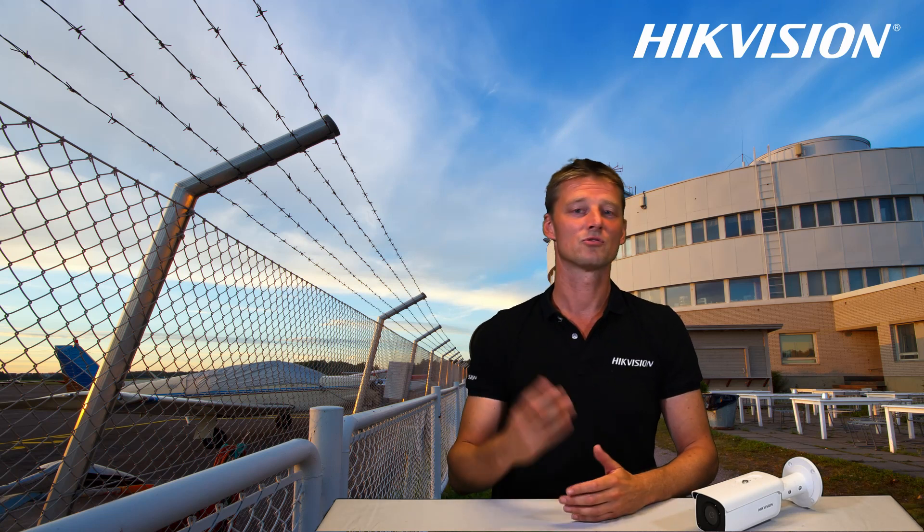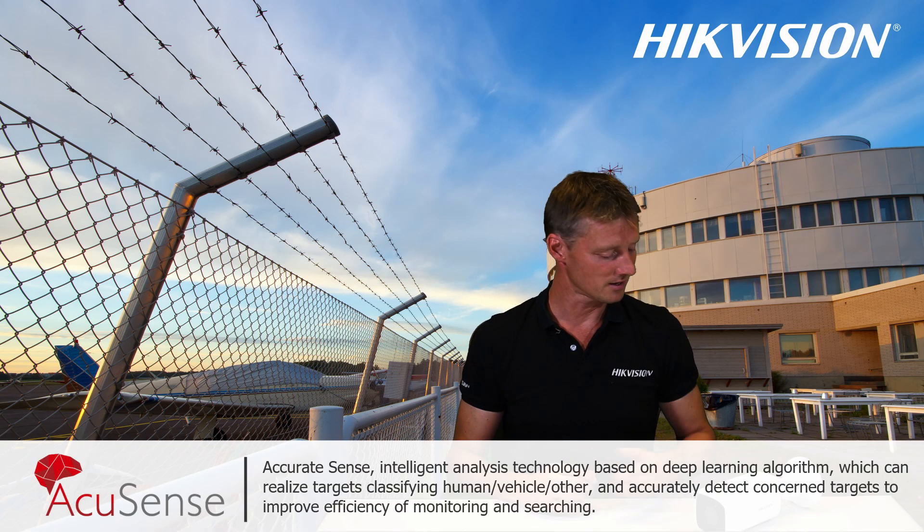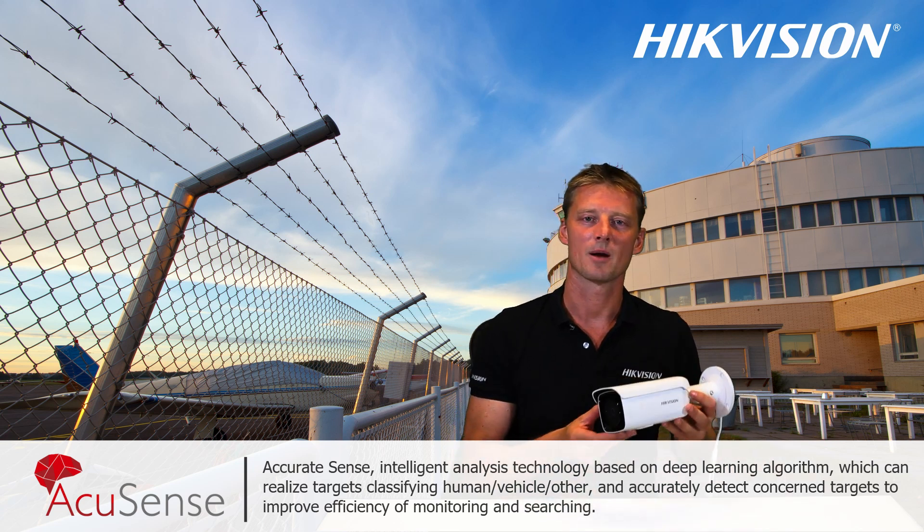Hello and welcome to Hikvision Explains. My name is Arnel and today I would like to introduce to you our brand new AccuSense camera.